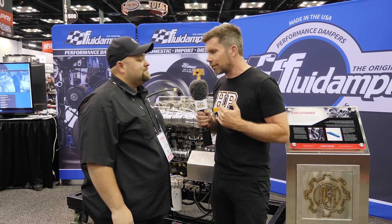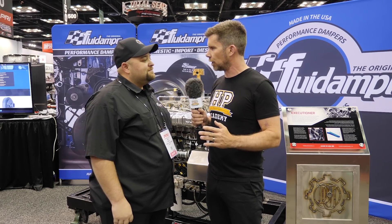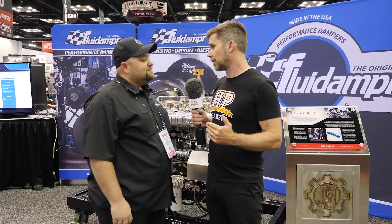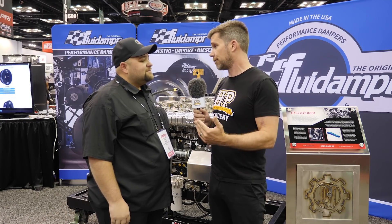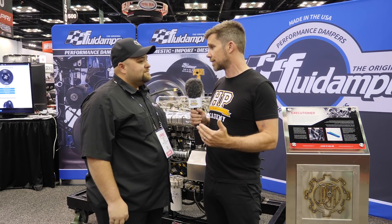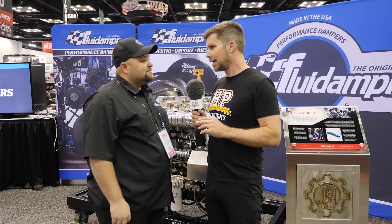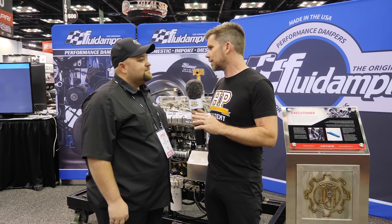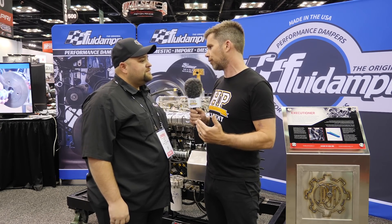Before we get into the specifics of diesel tuning, a lot of our followers will come from a gasoline tuning background. With gasoline tuning we tend to add fuel and run the engine richer than stoichiometric, and that helps cool and control our combustion chamber temperatures. However diesel is a little bit different, so can you tell us how the fueling affects engine performance?